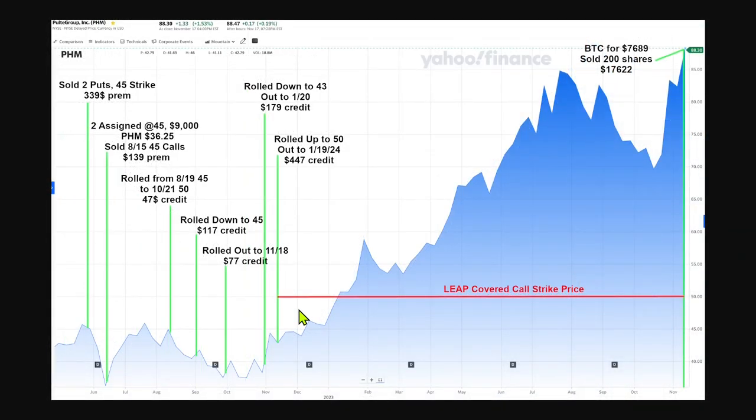Your covered calls will occasionally go against you — meaning you sell the call and then the stock price shoots up way past your strike price. This can happen very quickly before you decide to take action. But it's not the end of the world. You have choices and can still make a nice profit. It doesn't feel great to miss out on all this stock price appreciation, but it's a good problem to have.